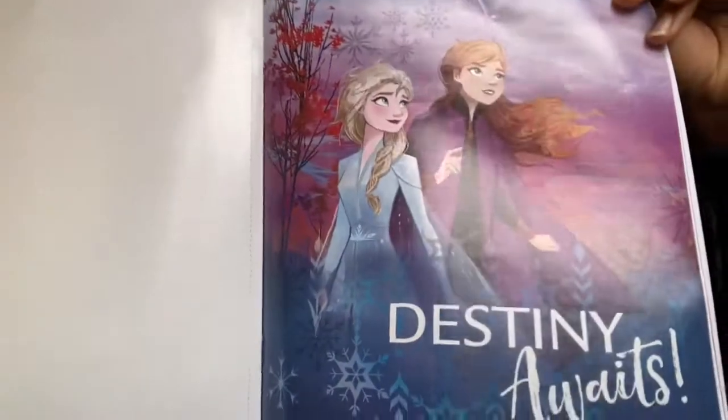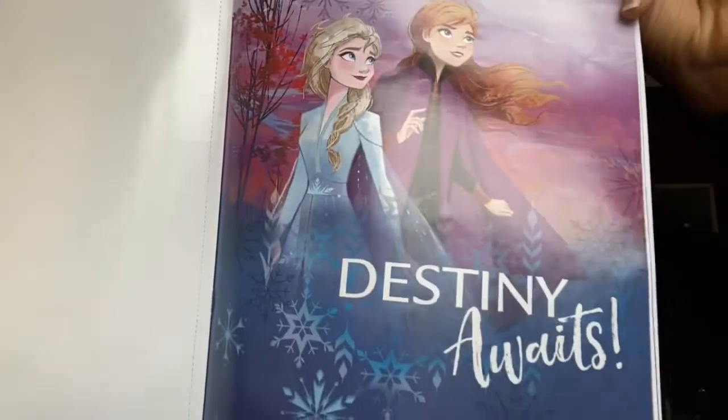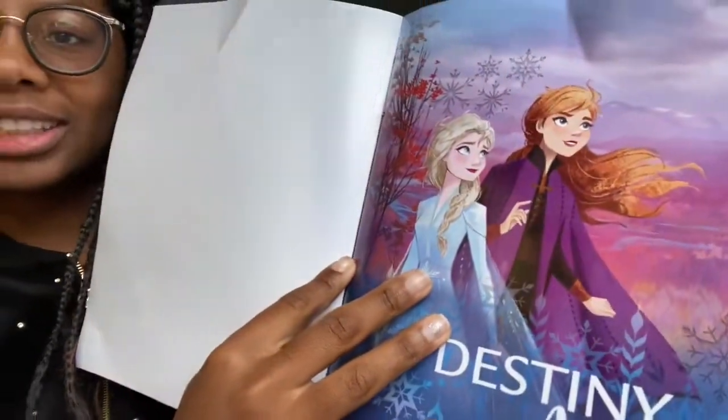Oh my gosh, this one is so pretty. Okay, check this out. Look at how good — it says 'Destiny Awaits.' They look so cute here. And the background too, just all of it. It's like the Mona Lisa background.